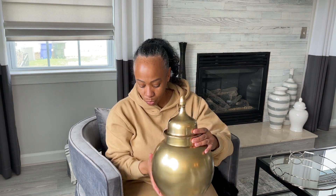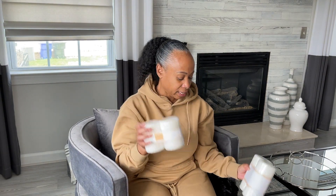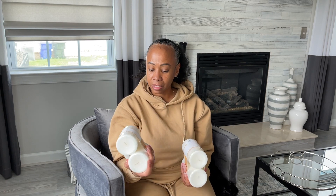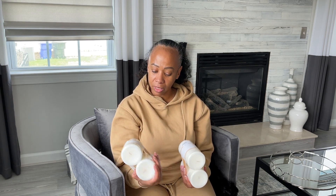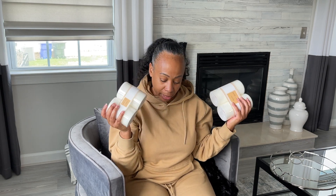I also bought some candles from Home Goods to go on the candle holders. These are Sand and Fog in the scent Clean Waves — oh my goodness, they smell so good! The smaller candle was $7.99 and then the larger ones were $9.99 for two, so I got one of each.